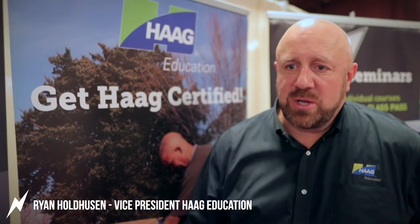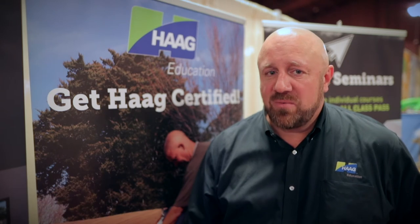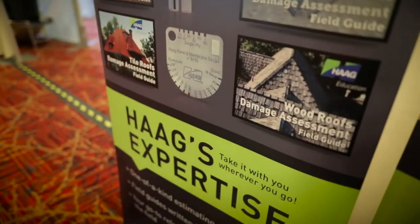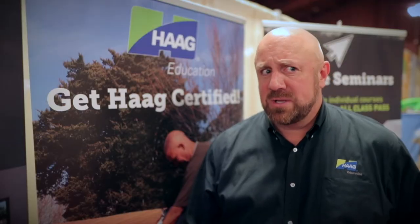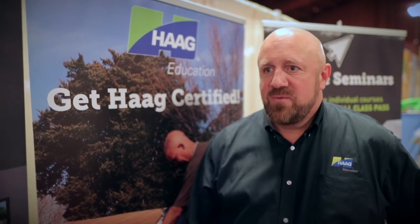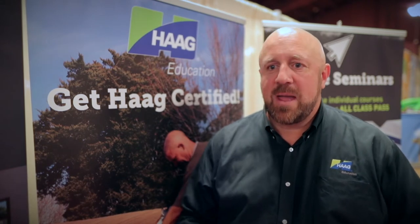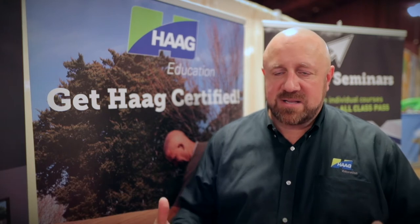Thank you so much for being here, Steve. I really appreciate that. Thanks to you as well for making this past year truly amazing. I started this YouTube channel on February 15th of 2018, and I'm humbled by your stories of how Adjuster TV has helped you in your claims-adjusting careers. Without further ado, here's my interview with Ryan from Hague Education. Ryan Holdhusen, Vice President of Hague Education — a division of Hague Global, formerly known as Hague Engineering Company. Hague Engineering has been around since 1924, celebrating their 95th year in business, probably the oldest forensic engineering firm in the world. Hague Education formed about 25 years ago out of a need for adjusters to learn how to assess damage from a more scientific way.